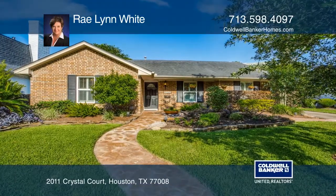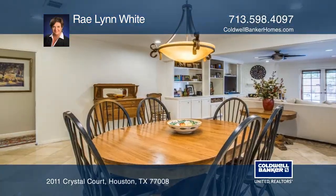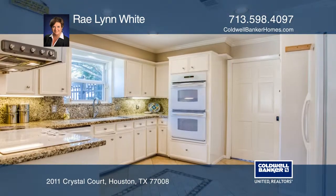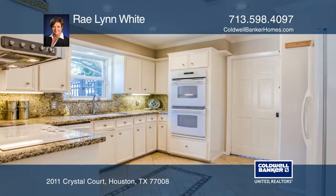This updated one-story home located in Houston's inner loop features an open floor plan with three bedrooms and two bathrooms. The spacious family room opens to the backyard entertaining area.